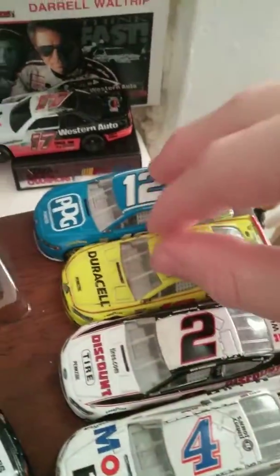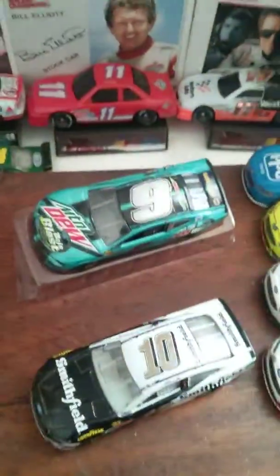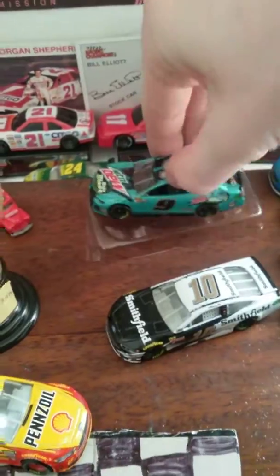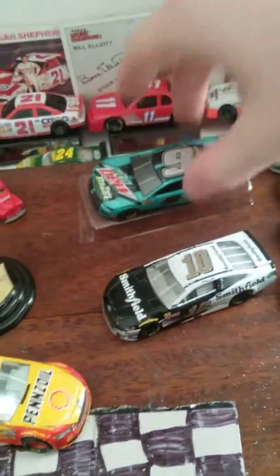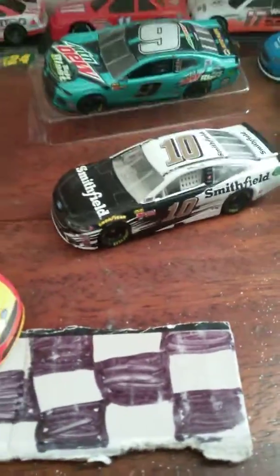Keselowski. A couple more Ryan Blaneys — Ryan Blaney's like one of my favorites. You have Chase Elliott Mountain Dew Baja Blast — it's one of my favorite paint schemes, a really neat looking car. You have Eric Almirola — another one of my favorite paint schemes. It's a neat car.